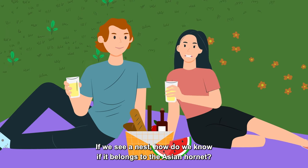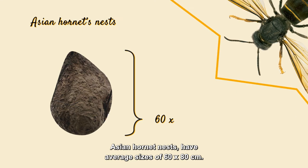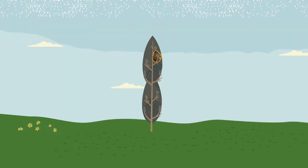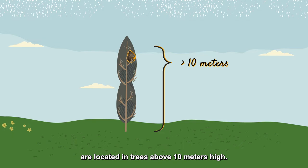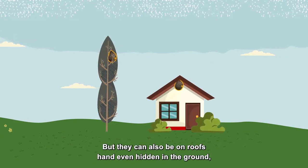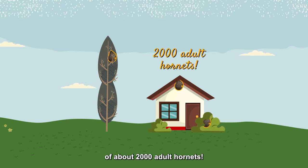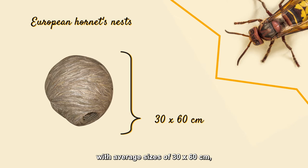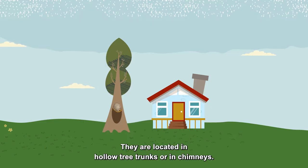If we see a nest, how do we know if it belongs to the Asian Hornet? Asian Hornet nests have average sizes of 60 by 80 centimeters. They are spherical or pear-shaped with a small opening on the side, and most are located in trees above 10 meters high, but they can also be on roofs or hidden in the ground, in rocks or in bushes. The European Hornet's nests are much smaller, with average sizes of 30 by 60 centimeters, cylindrical in shape with an opening at the bottom, located in hollow tree trunks or chimneys.